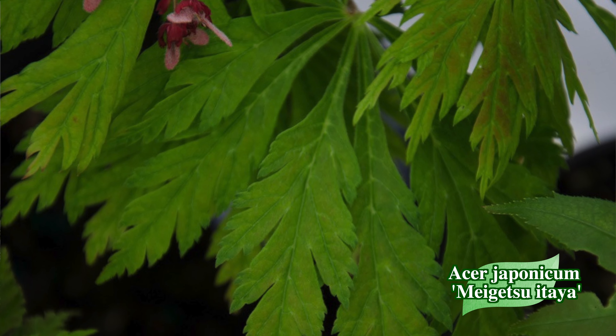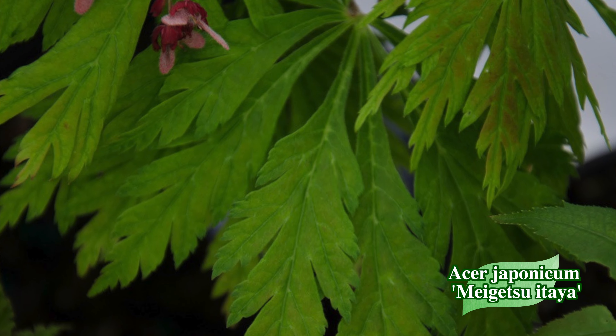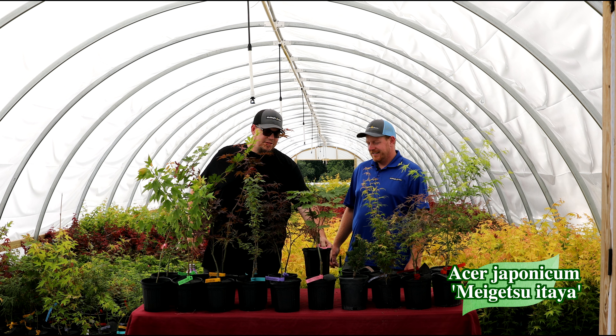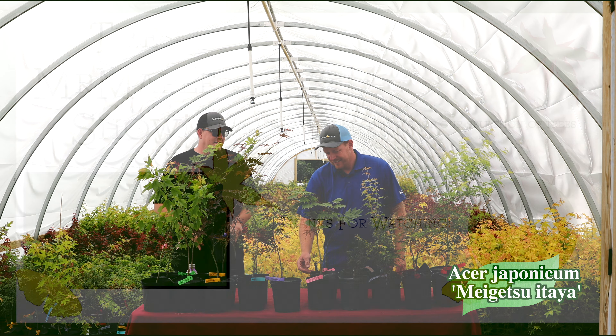This is going to be an outstanding tree in the landscaping garden that's going to give you some amazing fall color. It also gives you a nice tropical feel in summer and spring — don't sleep on that summer and spring interest, because those leaves just look wild out there in the garden. They look nothing like anything else you'll have out there.